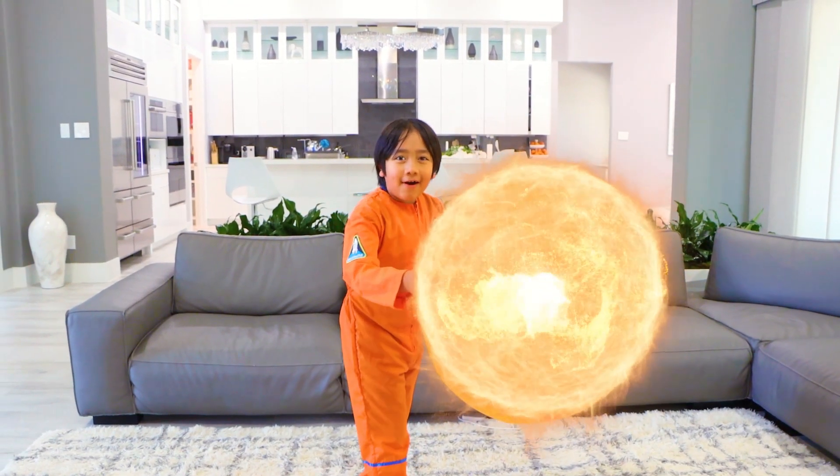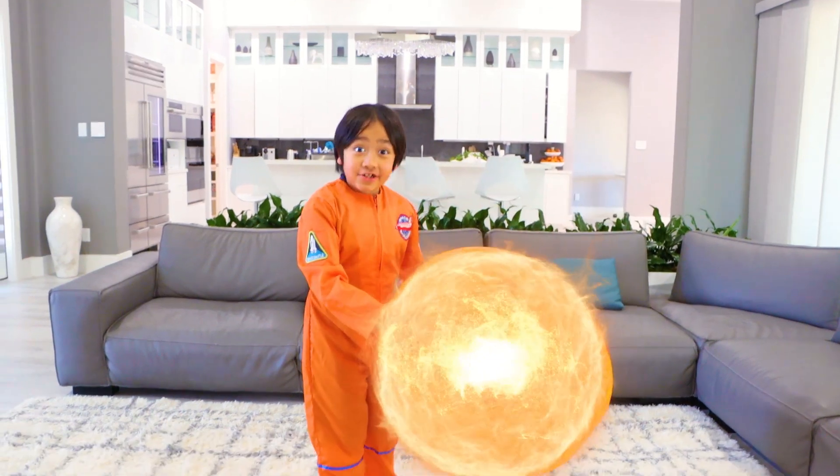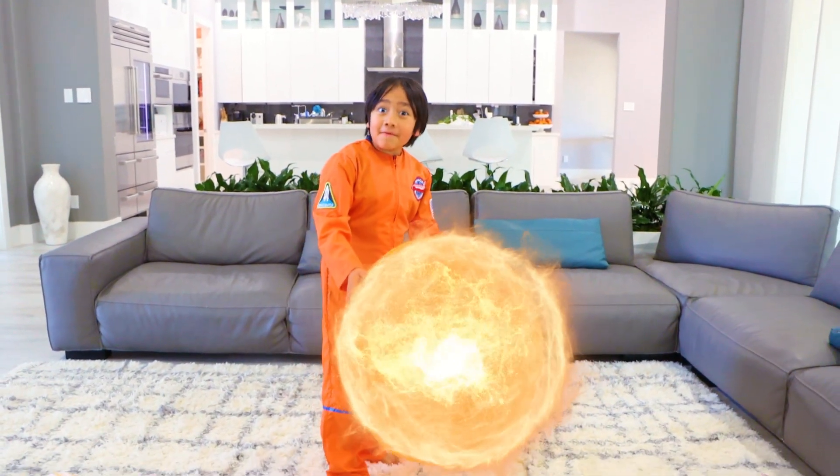The sun is a yellow dwarf star that is in the center of our solar system. The sun is a super duper hot giant ball of gas. Hot, hot, hot!